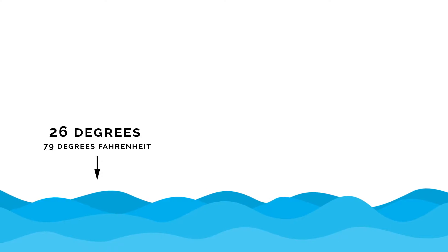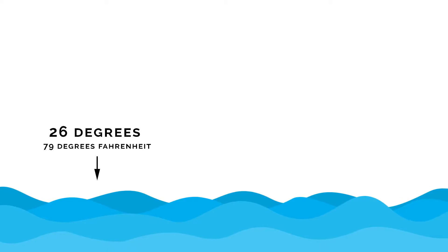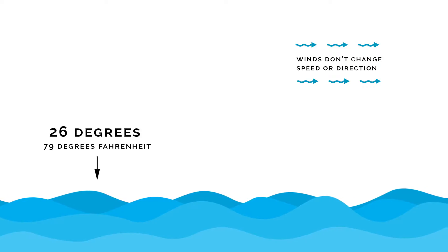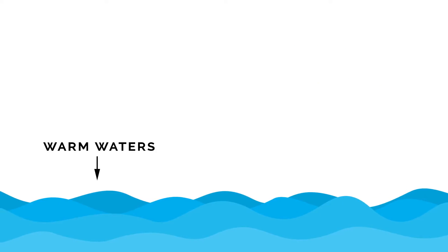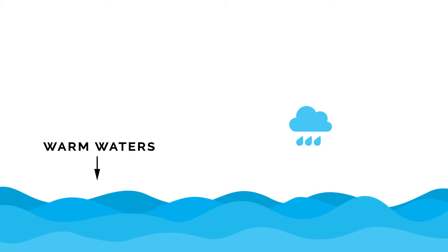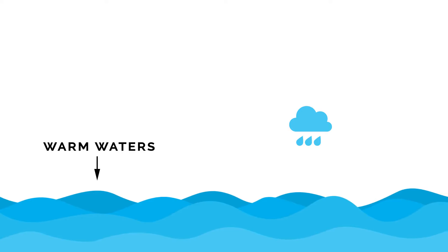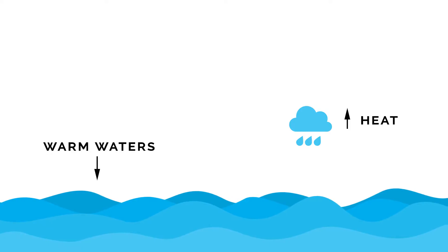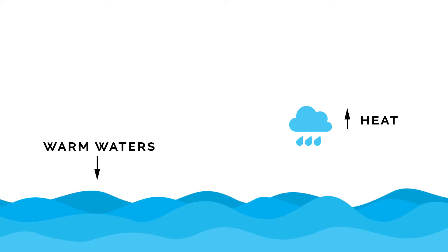Warm ocean waters with surface temperatures of at least 79 degrees Fahrenheit and higher are an ingredient for hurricanes to form. The other main ingredient is that winds don't change too much in speed or direction so that the storm doesn't get ripped apart. Hurricanes get their energy from warm water oceans and in the process of water vapour condensing into rain droplets, with the heat released during this condensation warming the surrounding air, causing more seawater to evaporate, condense, and the cycle continues over and over.